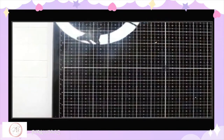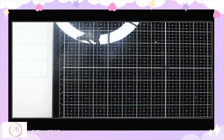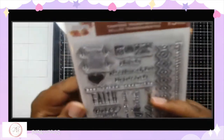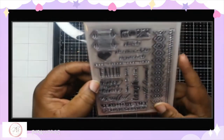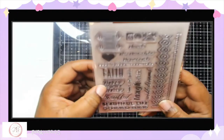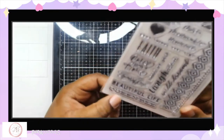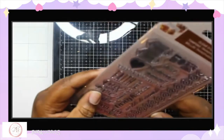Hey everybody, welcome back to the channel. Today I just want to come on with a small haul from Scrapbook.com. I ordered these stamps which are so nice because the words that they say are: good things take time, most memorable moment, once upon a time, thankful, beautiful life, and most of all I like that it said queen bee because that's what my husband calls me.